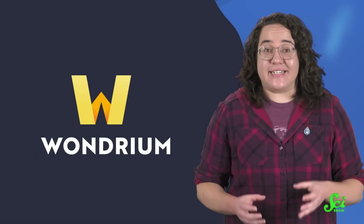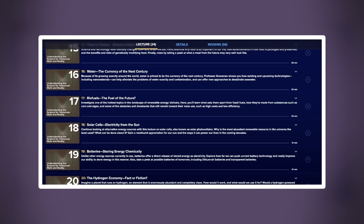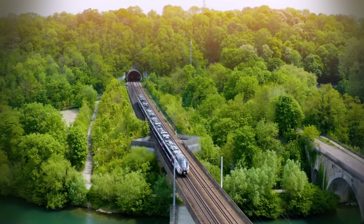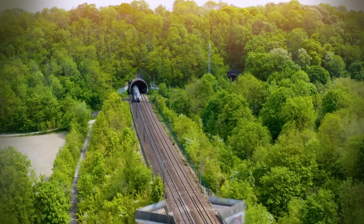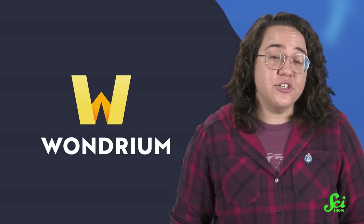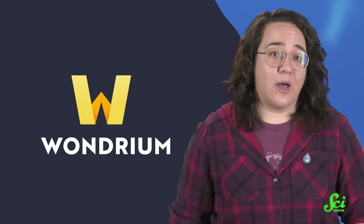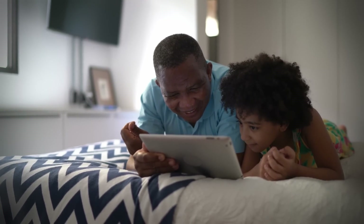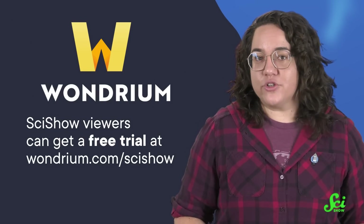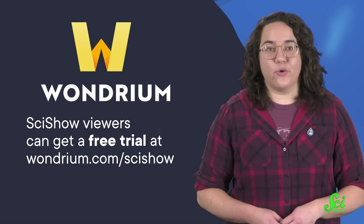Thanks to Wondrium for supporting this episode of SciShow. If the idea of airborne wind energy excites you, their course on Understanding the Science of Tomorrow might be right up your alley — 24 lectures on everything from transportation to magnetism, genetic engineering to AI, all to help you understand where science can take us in the future. They also have standalone lectures, short-form videos, and documentaries. SciShow viewers can get a free trial at wondrium.com/scishow, where you can subscribe to thousands of hours of wonder.